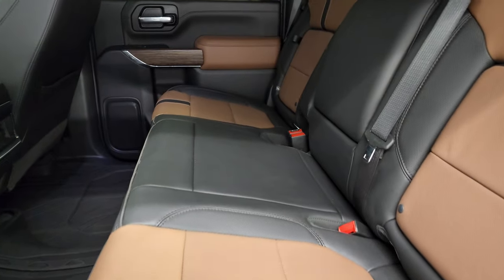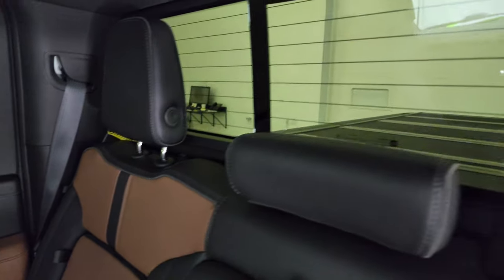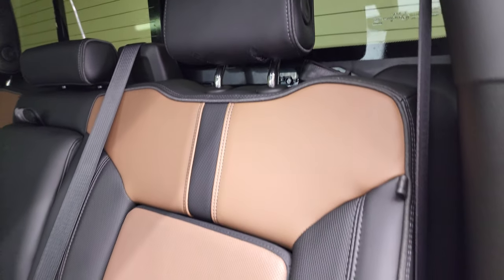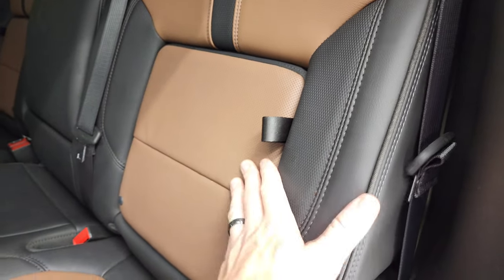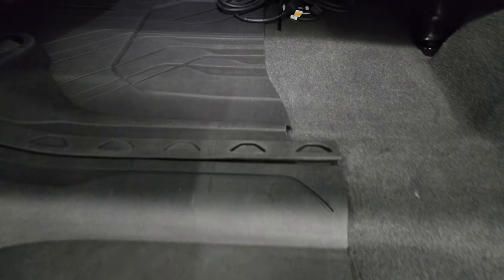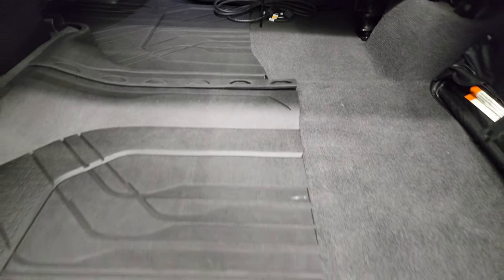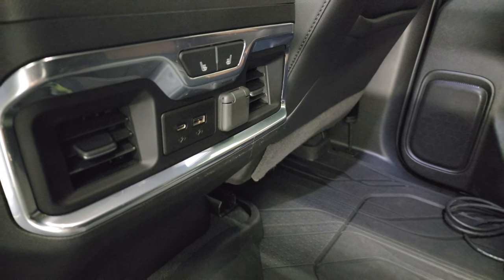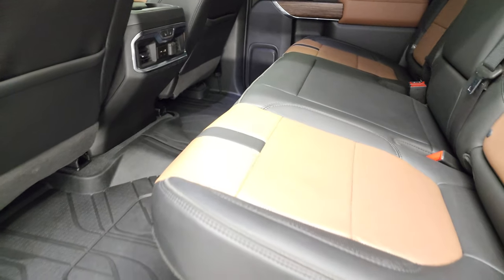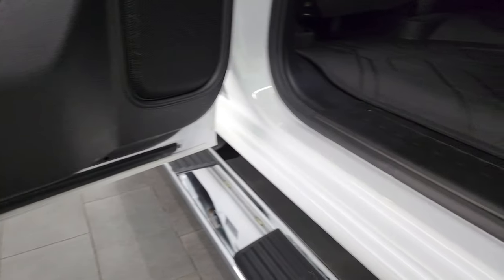Back seats are just as clean as the front seats. They are heated on the outboard side. You get the LATCH child safety system, power sliding rear window with the built-in rear defrost, and two little storage compartments behind the back seats. There's also an engine block heater cord, factory all-weather floor mats, clean carpeting, heated seat buttons, a USB, USB-C, and a 12-volt power point back here as well.